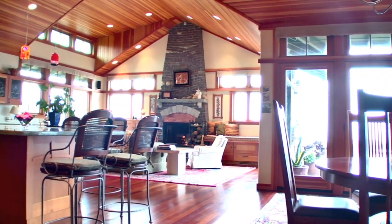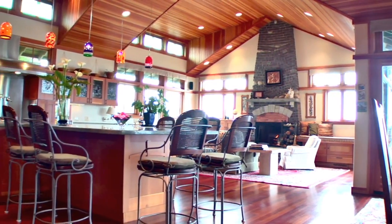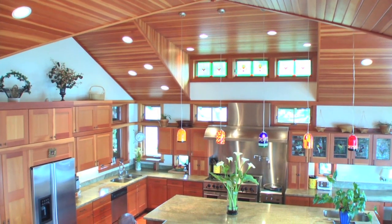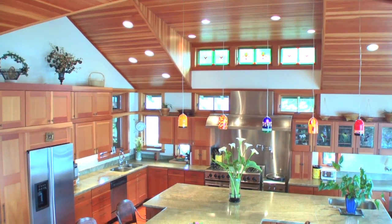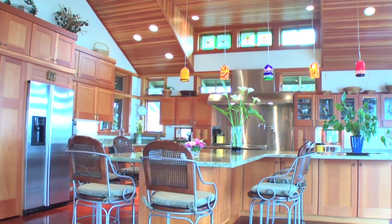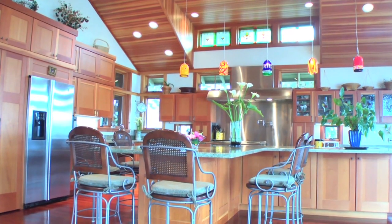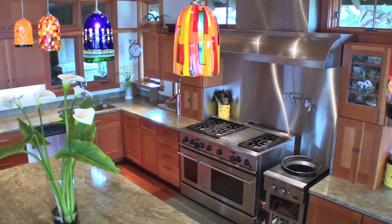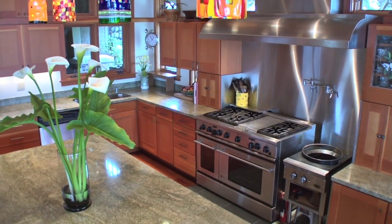The room is grand yet welcoming, refined yet relaxed — it feels like home. A dynamic feature of the great room is the roomy chef's kitchen with a large granite island baking center with seating for six, illuminated by five Murano art glass pendants.